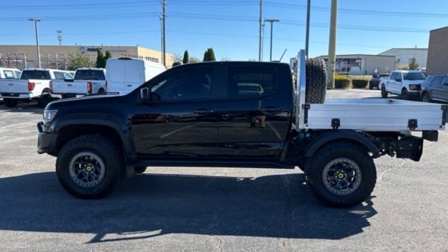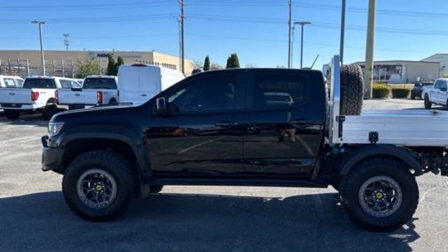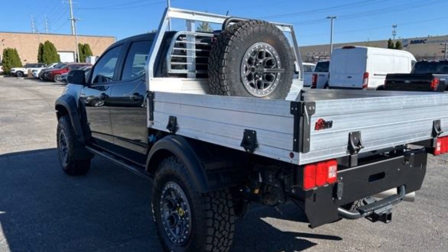2020 Chevrolet Colorado. With less than 30,000 miles on the odometer, this pickup truck offers two full rows of seating for premium comfort.